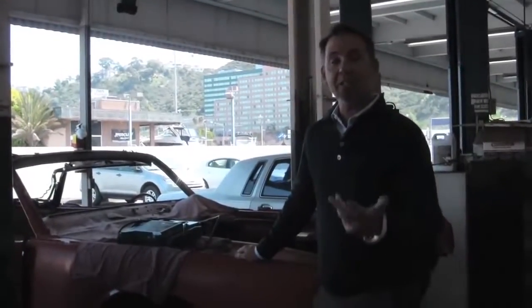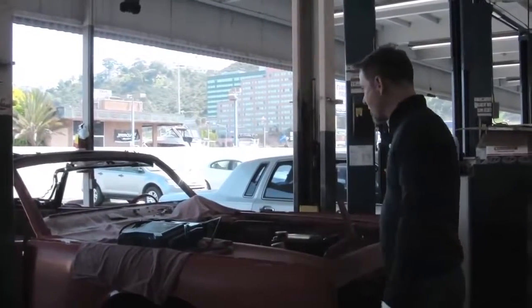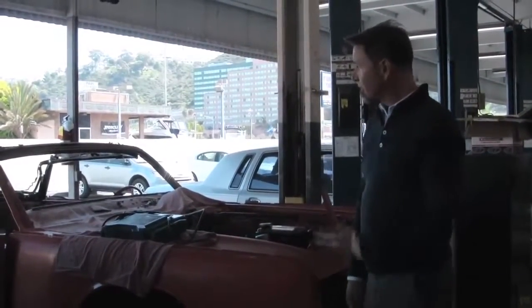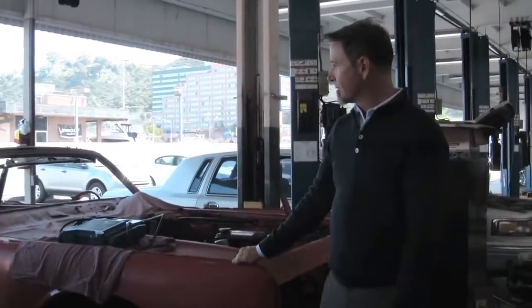Hi, I'm Tony Brunig. I'm the Collision Center Manager here at Witt Lincoln. I'm overseeing the restoration of this 64 Continental convertible. It's pretty much a 90% restoration.